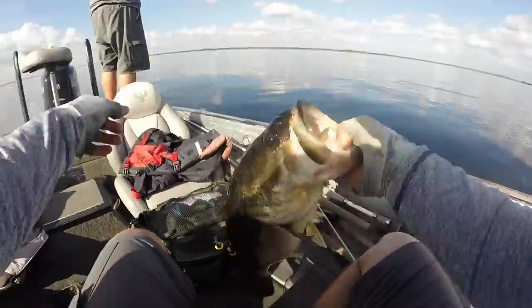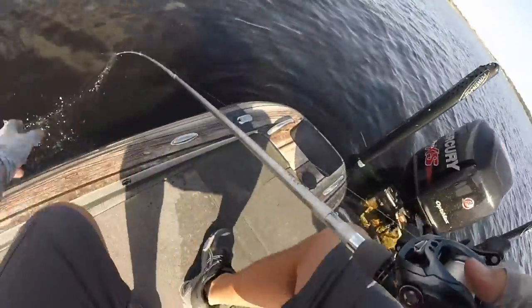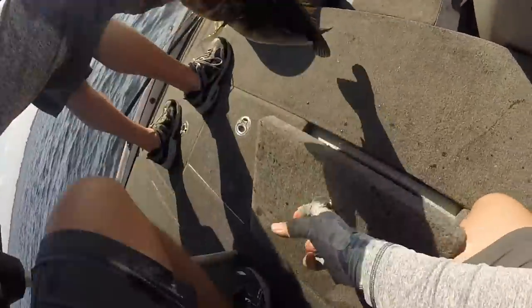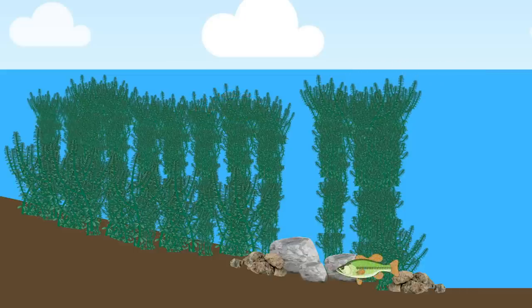Later in the day, the bass moved to the bottom where they could be caught better on the worm by dragging it across the bottom. This made me realize that I had been wasting my time in the mornings because I was fishing the worm below where the majority of the bass were. In most cases, some of the best lures to use when targeting bass that are relating to the top of grass are topwaters and chatterbaits. I would say that about 50% of the time I am fishing grass, I find bass relating to the bottom. Most of the time you are able to use Texas rigs and jigs flipped in and around the grass in order to catch these bass. You simply let your lure sink to the bottom, hop it a few times, and continue to move on.